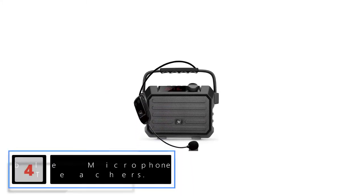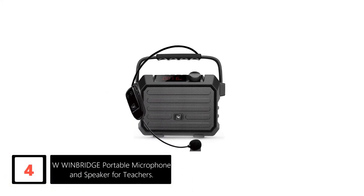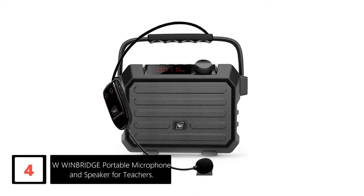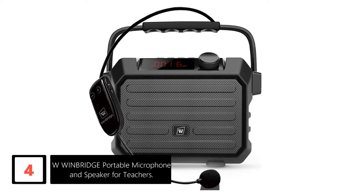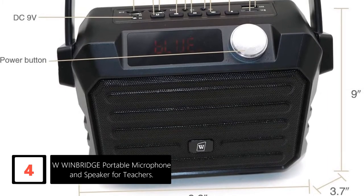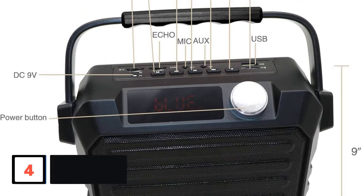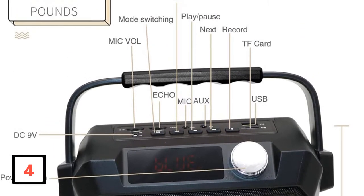Moving on at number 4: W Winbridge Portable Microphone and Speaker for Teachers. We are about to discuss a unit rich with functions. It offers Bluetooth, recording, echo, audio jack, and most substantially, a fantastic amplifier. Therefore, you can save some cash by purchasing this all-in-one unit, and the fact that it's light and compact makes it an exceptional option.